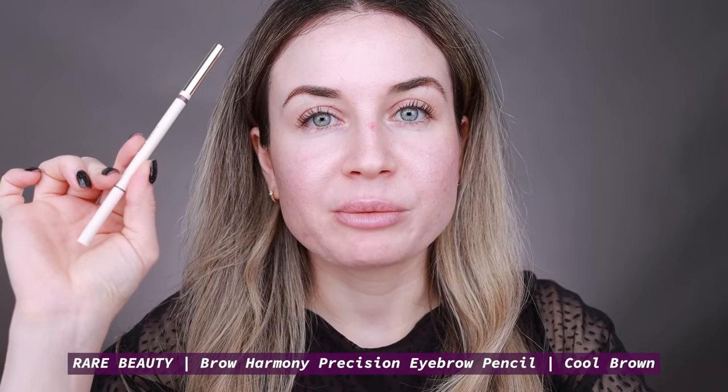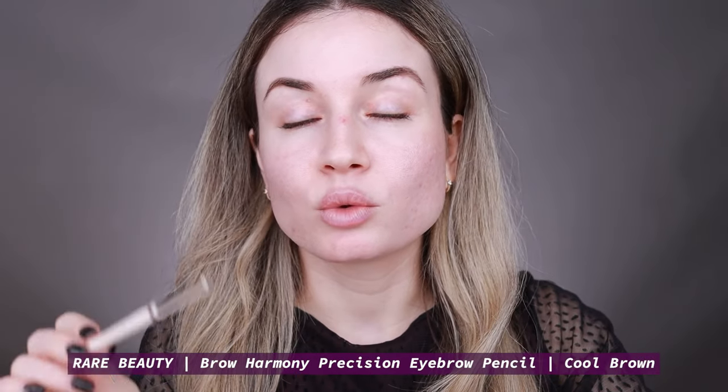I'm very excited for today's video because I'm going to test this palette by Hourglass. I want to quickly finish my makeup base using some of my favorite products so I can have a fair test for this palette. I also want to use this palette on my eyes today. I already have my eyebrows done — I used the Rare Beauty Brow Harmony Precision Pencil in the color Cool Brown.